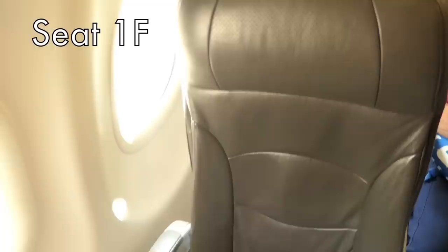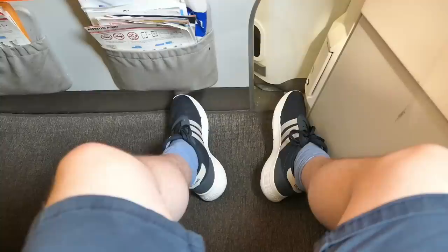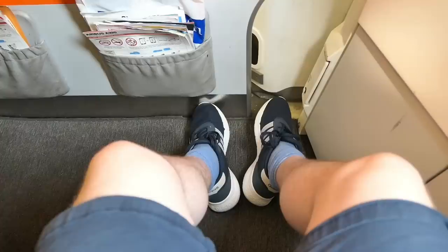Jetstar has an all economy layout on its A320 aircraft and as a max bundle holder I can select the front row, which I did — I'm in 1F today. Legroom is good, although you'll want to watch the gap by the false bulkhead here and be sure to choose better socks than I did.